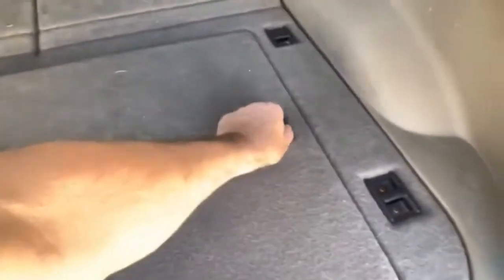Let's go ahead and pull those up. This is something I didn't check but I did notice these things were like that.